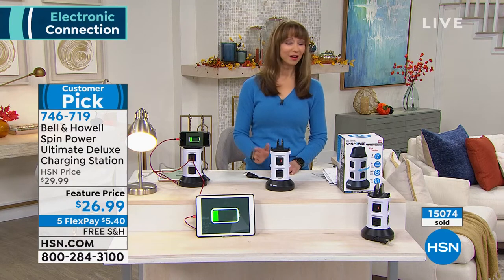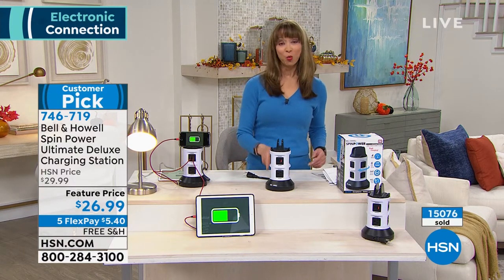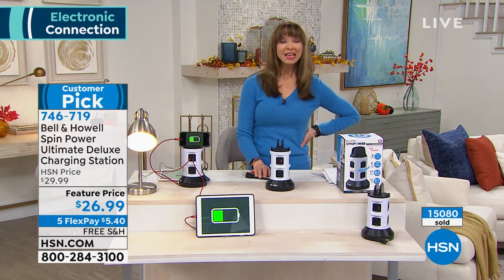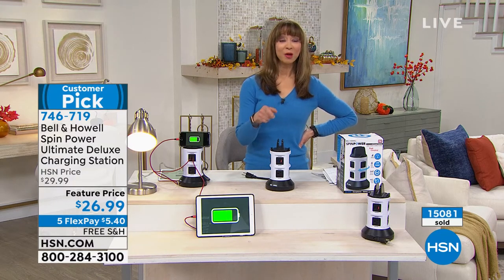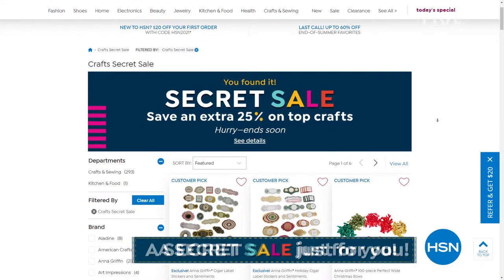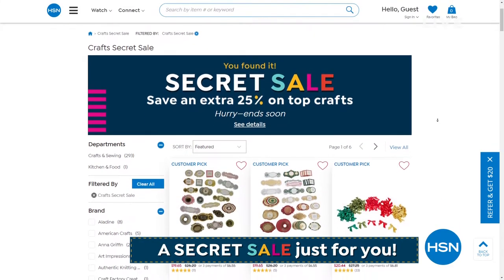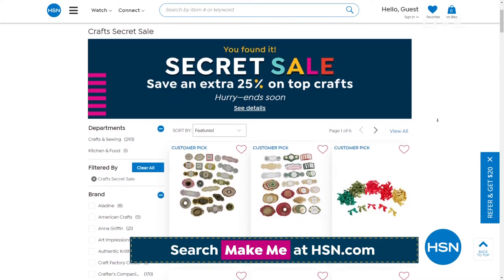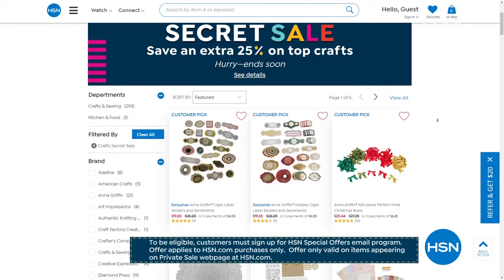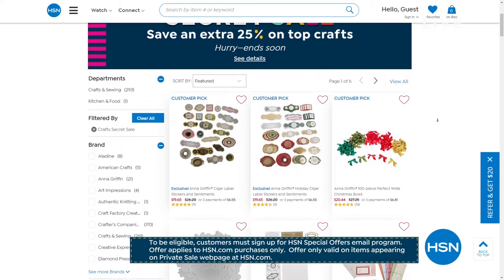I love a sale — no secret there. If you go to HSN.com right now we have our online-only secret sale. All you need is that secret phrase 'make me' and you can treat yourself — 25% off HSN crafting items, and lots of different things going on at HSN.com.